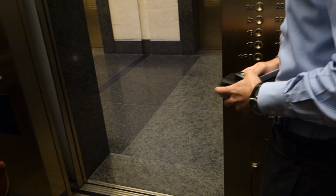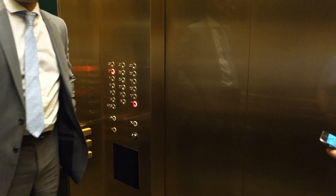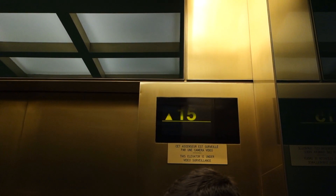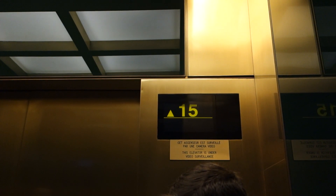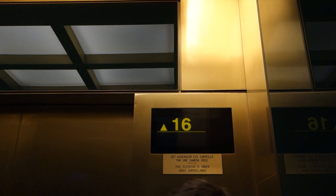This is an elevator enthusiast. I didn't know this exists. Not a lot of people have the hobby, but it's actually quite interesting.